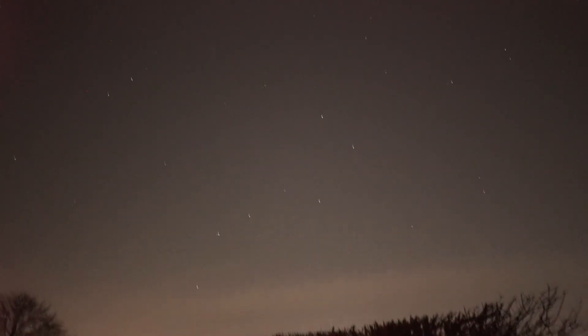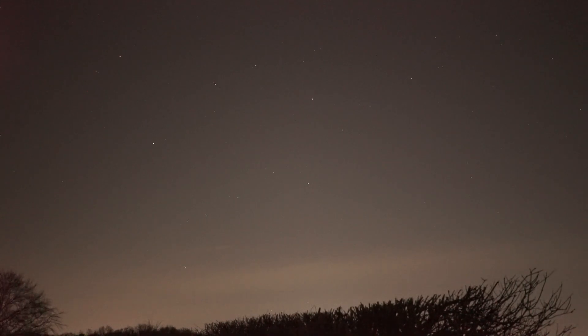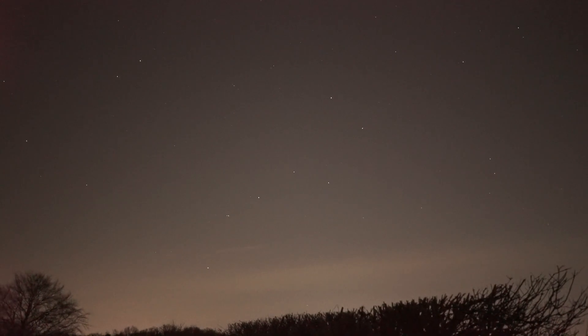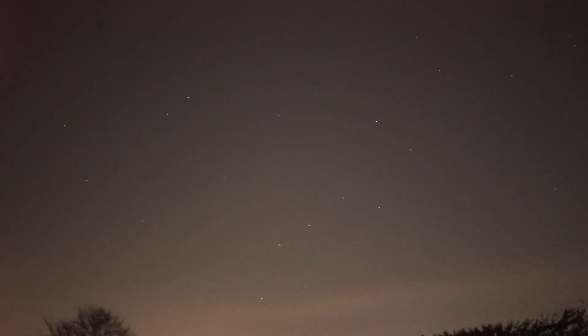Going down towards the north is a constellation virtually everybody recognises: what we call the Plough. The Plough is actually just the brightest stars of the constellation of Ursa Major, the Great Bear. You probably know it's a good way to find the North Star — take the two right-hand stars of the Plough, the bowl of the saucepan if you prefer, follow them upwards and you come to the Pole Star.